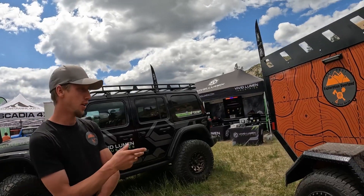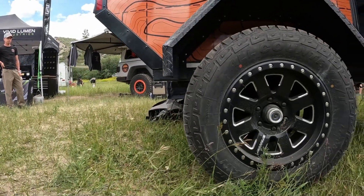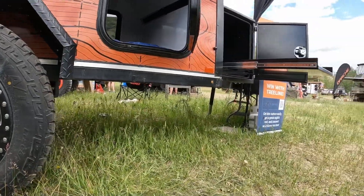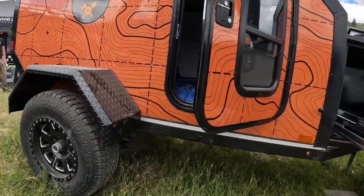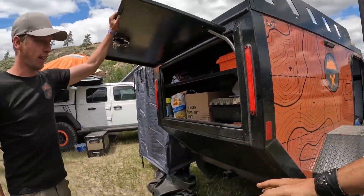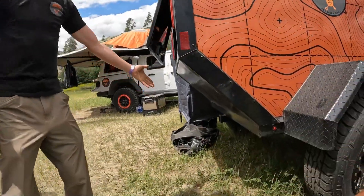The rim size is 17s with a 265/70/17 tire — those are big, there's a lot of clearance there. We have 22 inches of ground clearance underneath, which is huge. We also offer a back storage so you can put more gear.